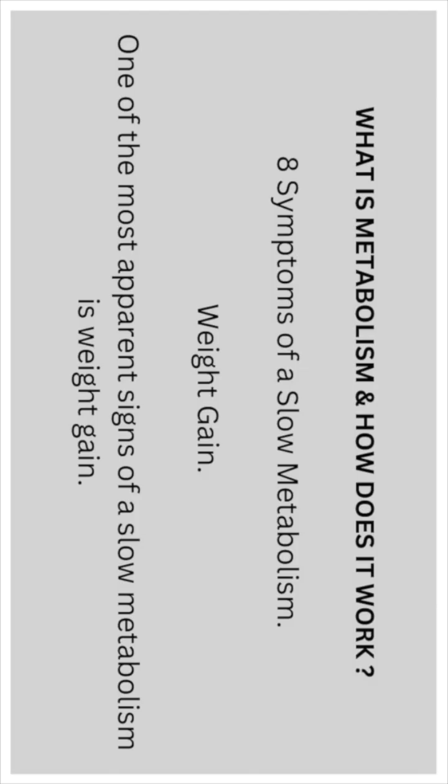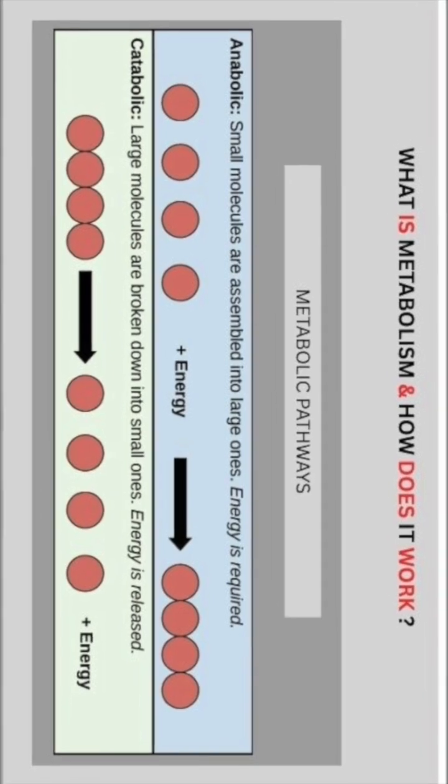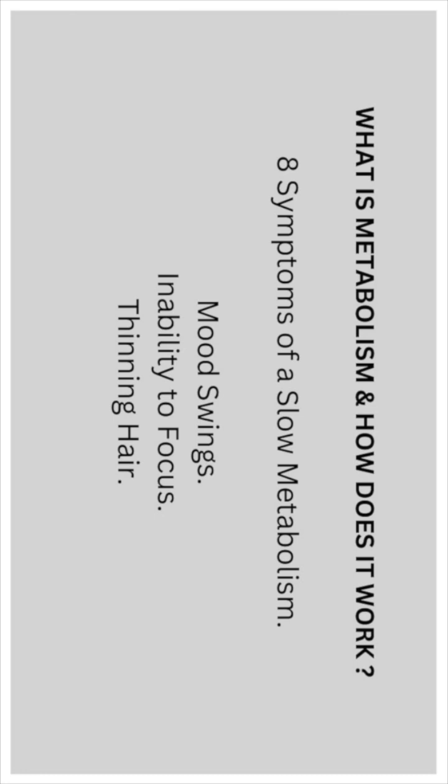Here are eight signs of a slow metabolism. One of the most apparent signs is weight gain. Another common sign is difficulty losing weight effectively. You may also experience general weakness, dry skin, fatigue, mood swings, inability to focus, and thinning of the hair.